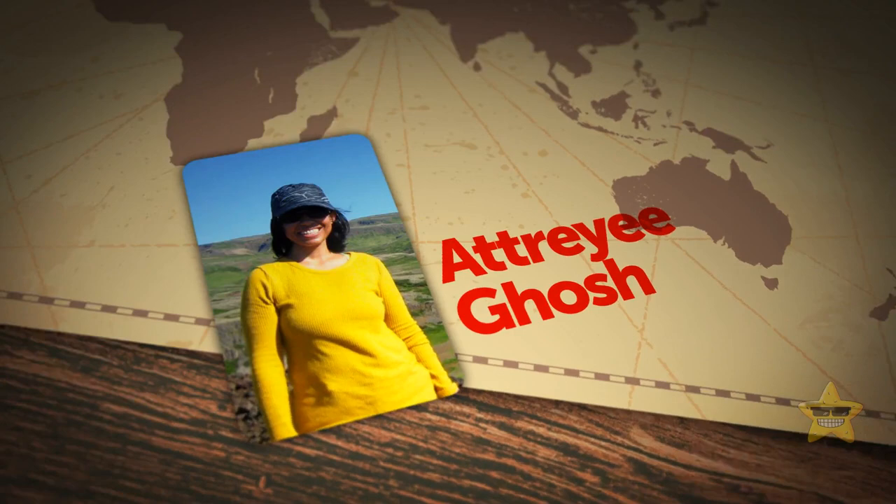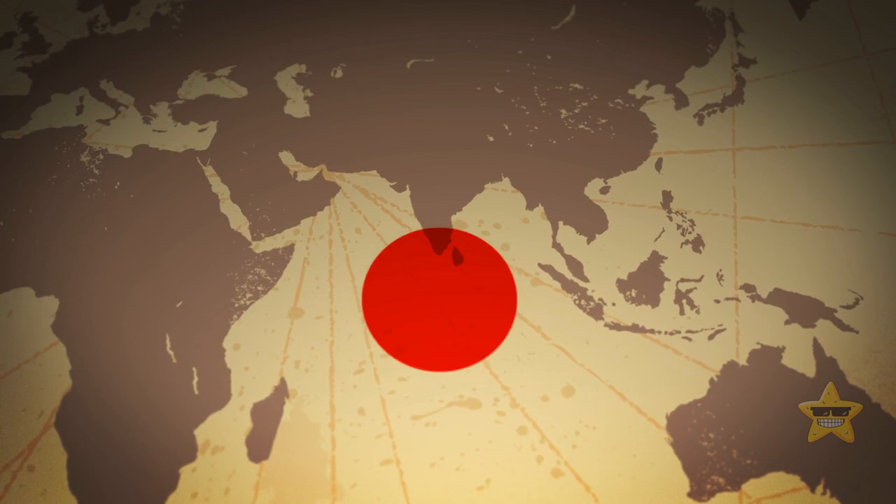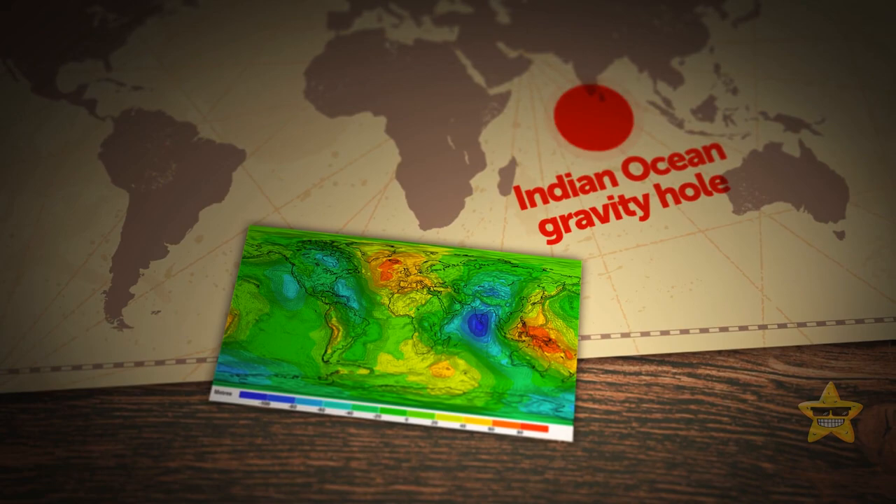These are the words of Atraji Ghosh, a solid-earth geophysicist from Bangalore. She and her team have been studying something called the Indian Ocean Gravity Hole. It sounds like the scenario for a science fiction movie, but it's very much real.